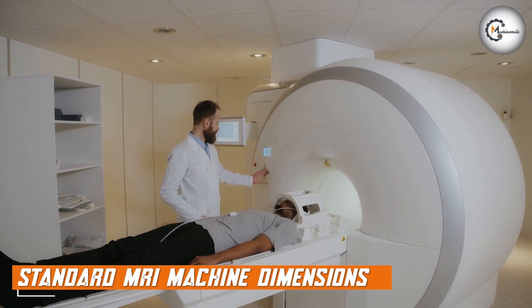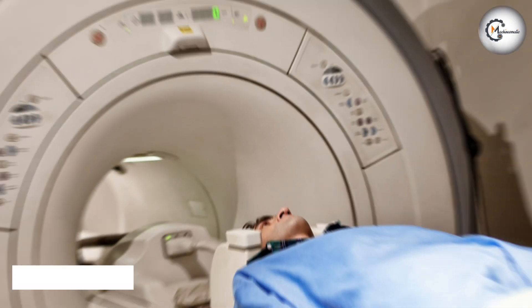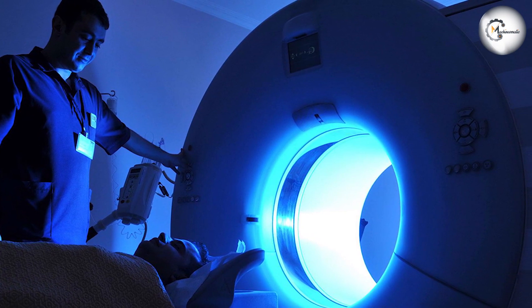Let's start by examining the dimensions of a standard MRI machine. Traditional or standard MRI machines typically feature a bore diameter ranging from 60 cm to 70 cm. The bore is the central opening of the machine where patients lie during the scan.